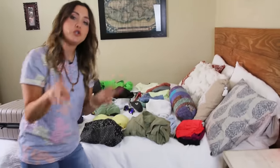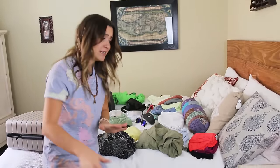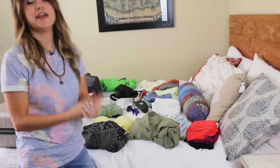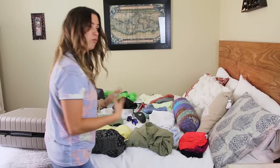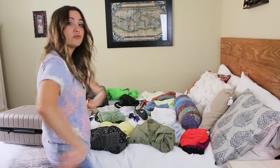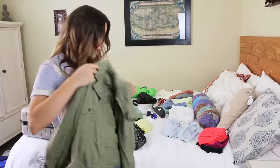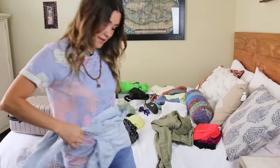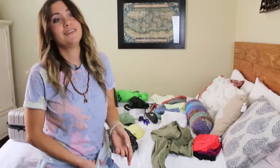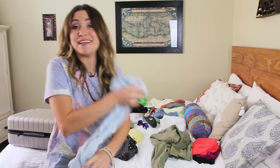I like to bring two loose or light long-sleeve shirts. I get really cold all the time, even in hot weather, and at nighttime in tropical destinations it can get quite chilly. This one is a nice loose long-sleeve shirt that I can roll up or tie around my waist if I want to be fashionable.